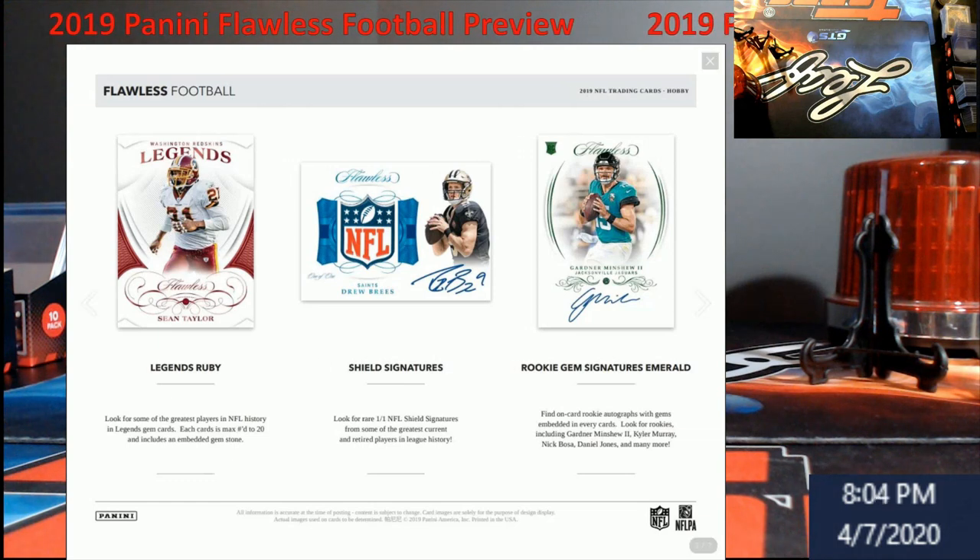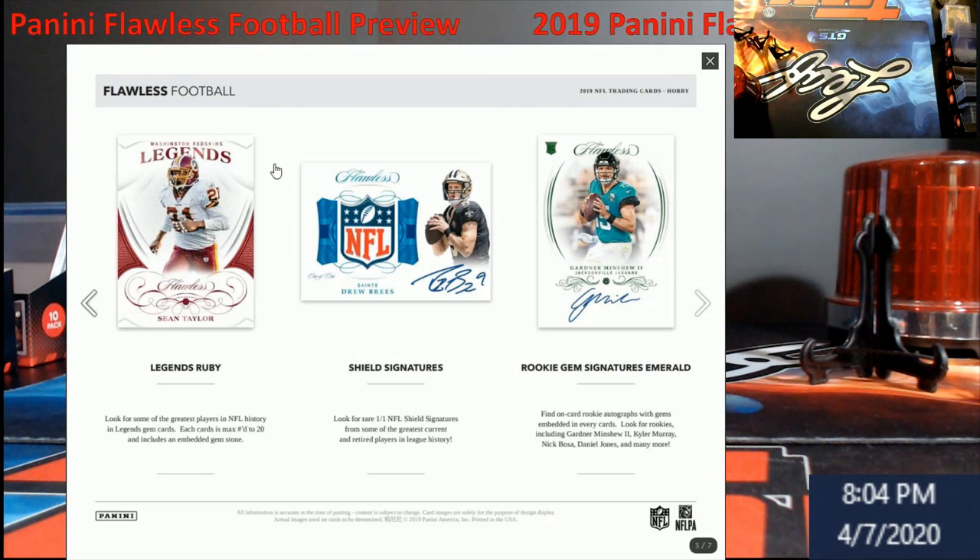Let's take a look at some Flawless Football. You've got your basic Legends Ruby, your Signature Shields — everybody's going to be chasing those again this year. You've got your Rookie Gem Signatures as well, and there's going to be that 1-of-1 there. Lots of 1-of-1s in Flawless just like National Treasures, so they're not as rare, but you could still hit some big ones.